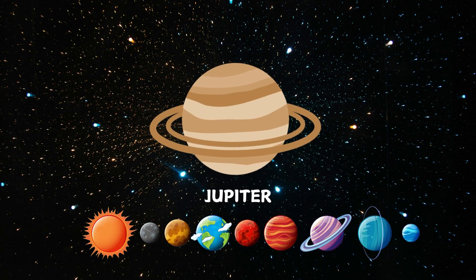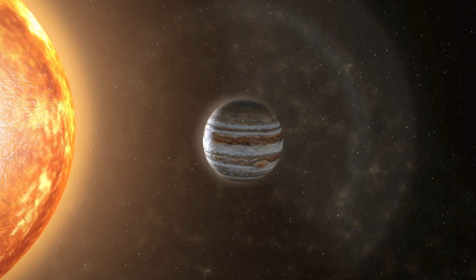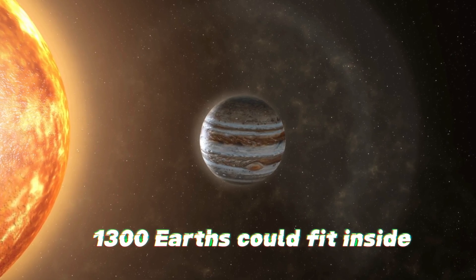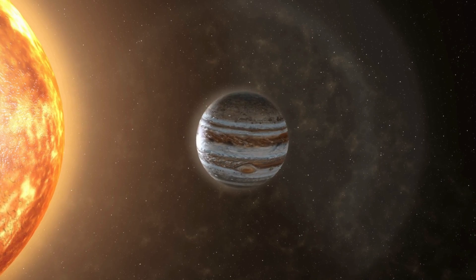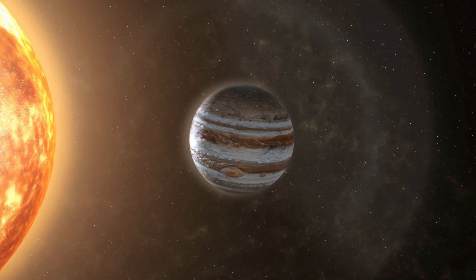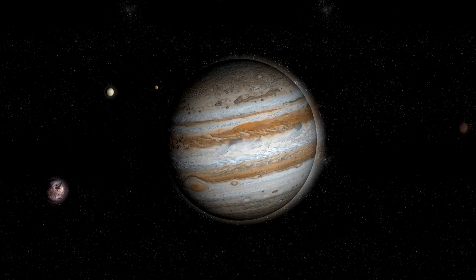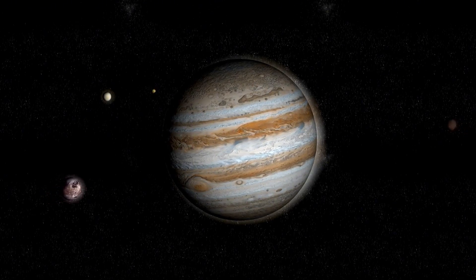Whoa, look at Jupiter! Jupiter is the biggest planet in our solar system. It's so big that more than 1,300 Earths could fit inside. See that big red spot? That's a giant storm that's been raging for hundreds of years.